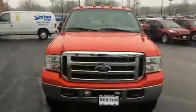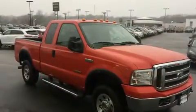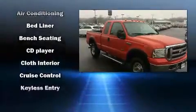Outstanding design defines the 2005 Ford F-250. It features four-wheel drive capabilities, a durable automatic transmission, and a powerful eight-cylinder engine.